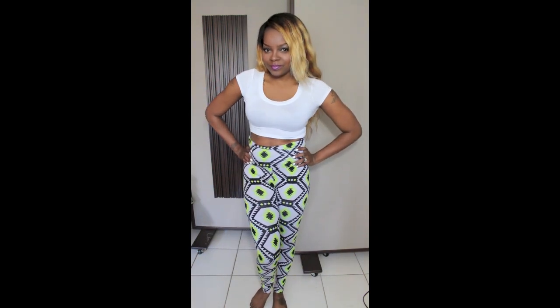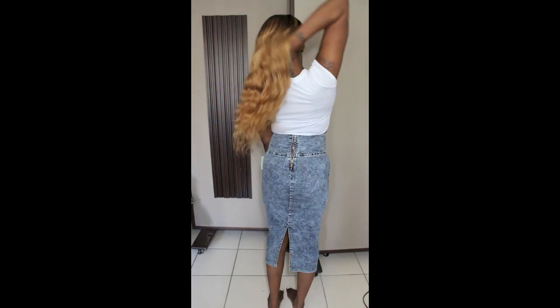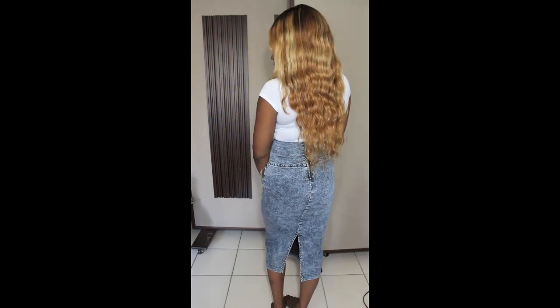For Labor Day weekend I went to Orlando and I went to this store inside the Florida Mall and I found this very cute high-waisted skirt. It was $29.99 but it was just too cute to leave in the store, so I got that.